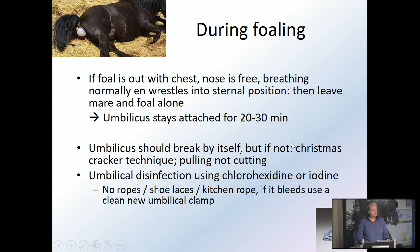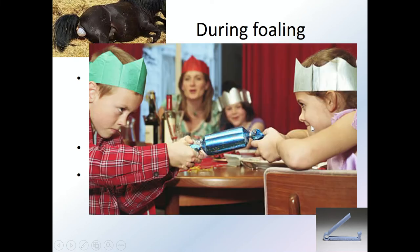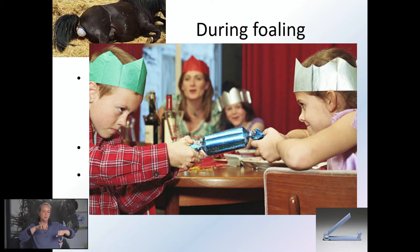When the foal is out with its chest and nose free and breathing normally, it's going to wrestle itself into a sternal position. You can just leave the mare and foal alone. It would be nice if they stay attached with the umbilicus for about 20 to 30 minutes, because there's still some blood exchange from the placenta into the foal. Normally the umbilicus would break by itself, but if not, use what I call the Christmas cracker technique: use two hands, one on the foal side and one on the mare side, and gently pull them apart. Around 10 centimeters from the navel you can feel a slightly denser area — fixate on the belly and the other side and pull them apart. No cutting, no ropes, no shoelaces.